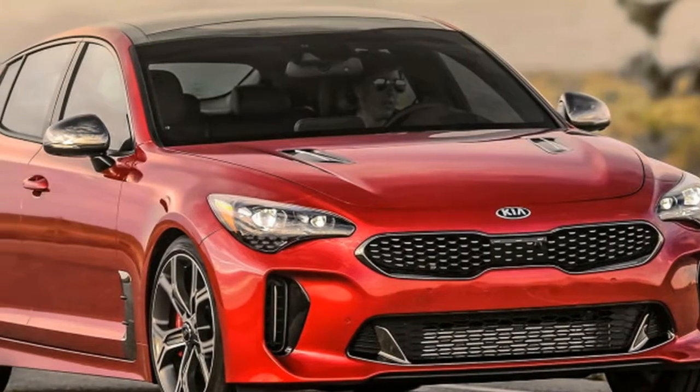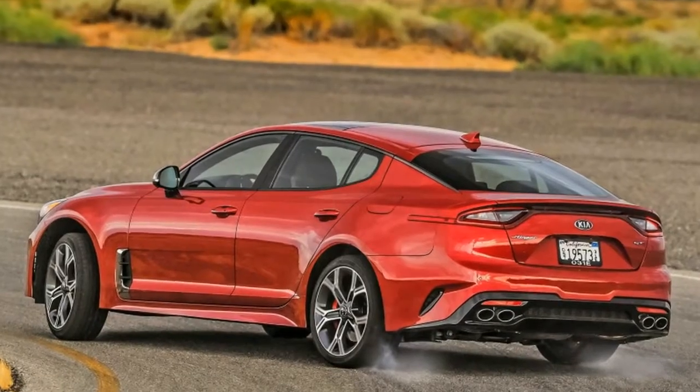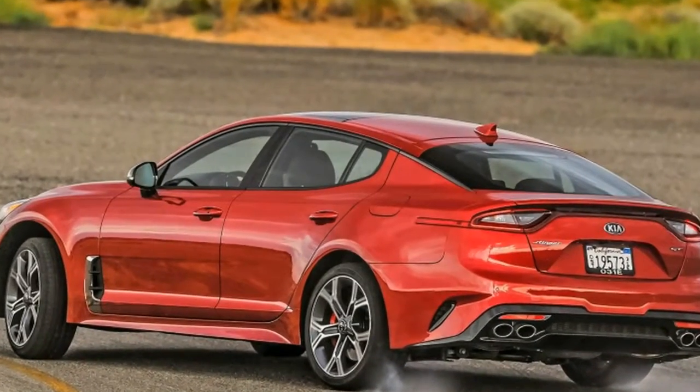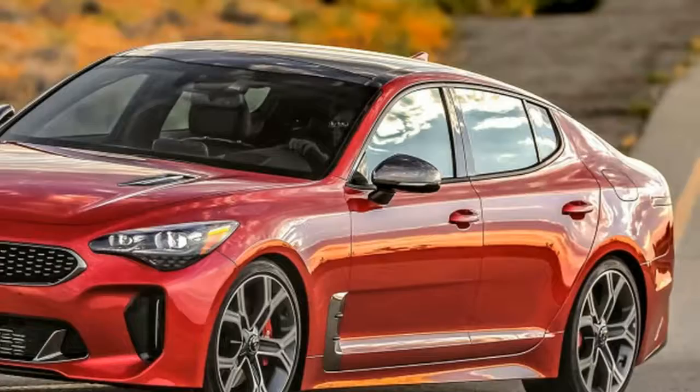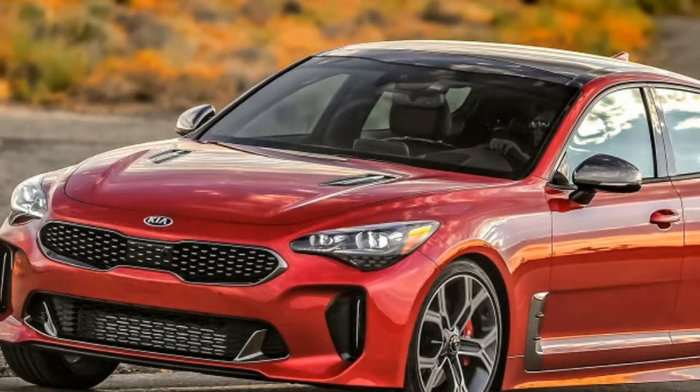2018 Kia Stinger GT First Drive Review — Sleeper of the Year. Mojave, CA. The sun-baked sign at the Hyundai-Kia proving grounds clearly indicates the speed limit on the banked oval: 120 mph.